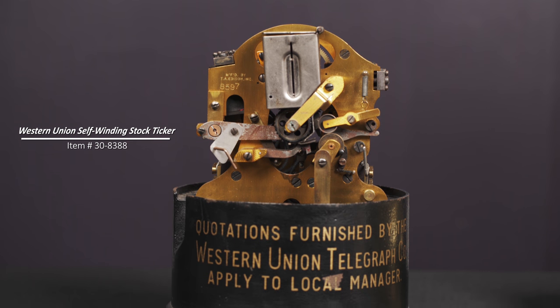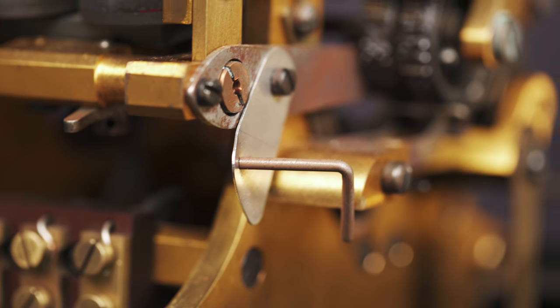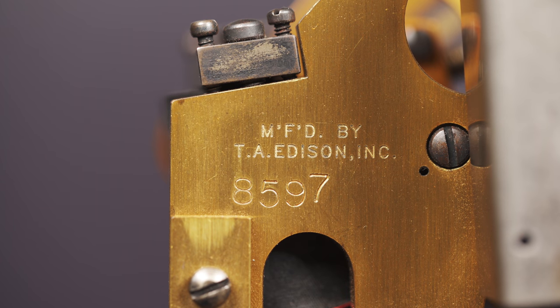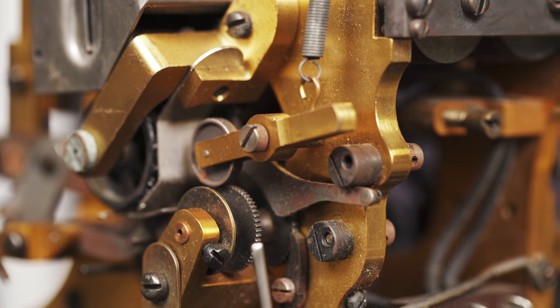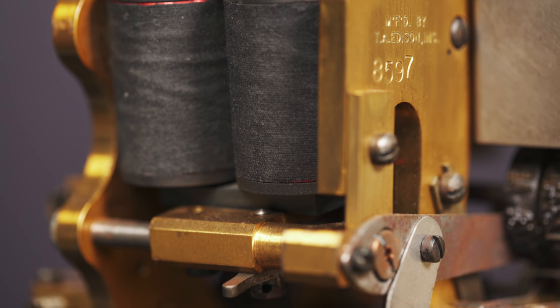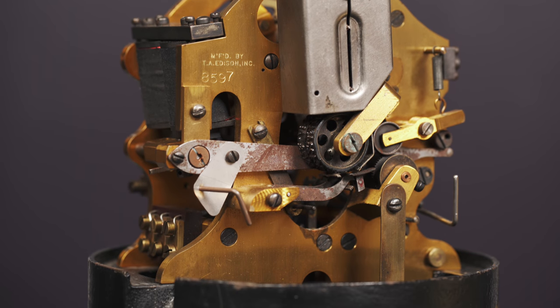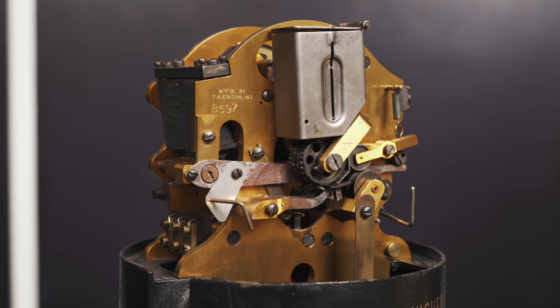This self-winding stock ticker was a symbol of Wall Street and is a celebration of American financial and technological advancement. Manufactured at the factory of legendary inventor Thomas Edison, the stock ticker was considered the earliest digital electronic communications medium. This incredible machine revolutionized the stock market by increasing the rate at which stock information was transmitted to traders.